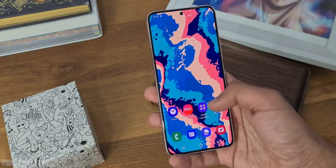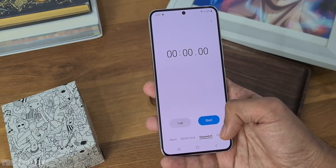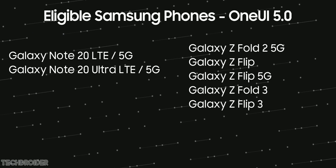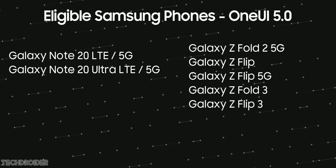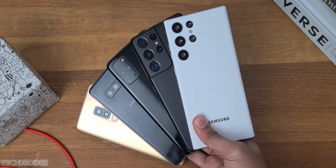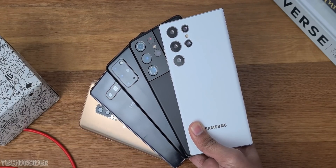One UI 5 is coming soon and will be coming to tons of devices. Based on Samsung's software support scope, the list includes the S series, A series, M series, Samsung Note series, tablets — basically almost all devices from the last 3 to 4 years. That is insane.